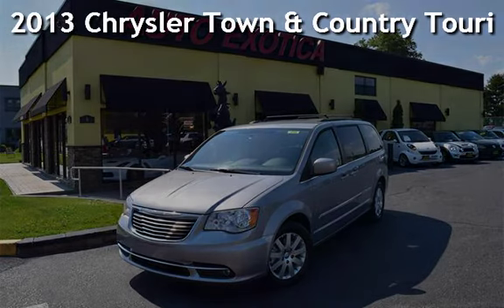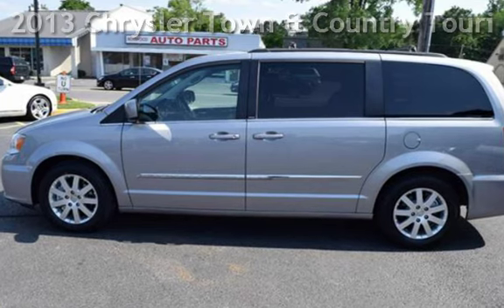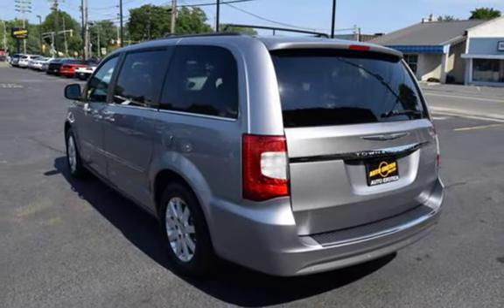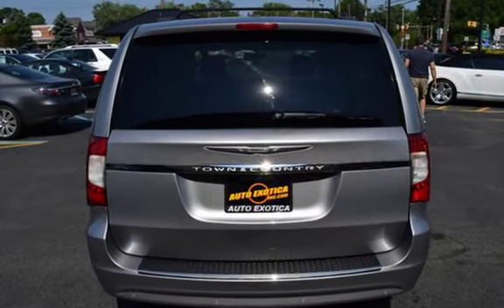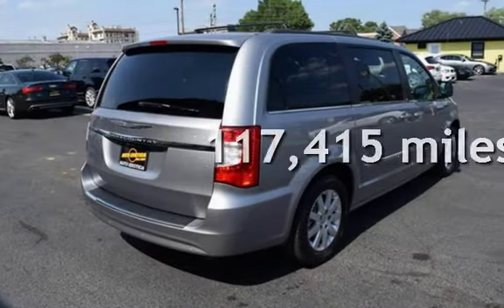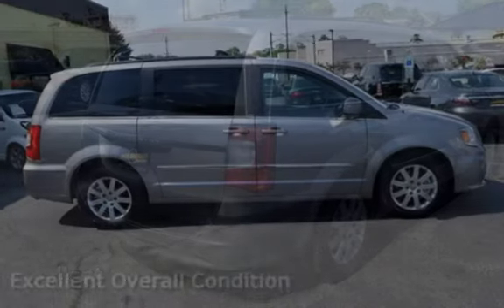This is a pre-owned 2013 Chrysler Town & Country Touring. This four-door van has a six-cylinder, 3.6-liter V6 engine, with front-wheel drive and an automatic transmission. This Chrysler has less than 118,000 miles on the odometer. This vehicle is in excellent overall condition.